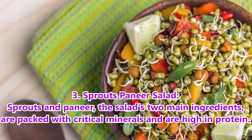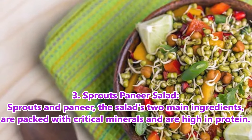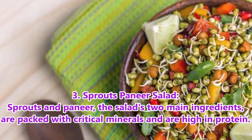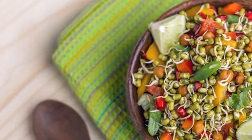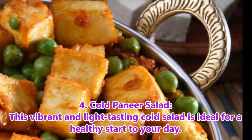3. Sprouts Paneer Salad. Sprouts and paneer, the salad's two main ingredients, are packed with critical minerals and are high in protein. This salad's high protein content makes it an excellent choice for weight loss.